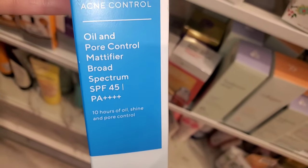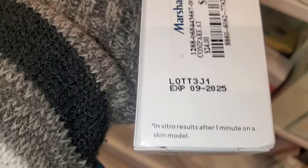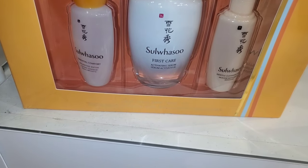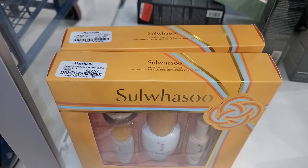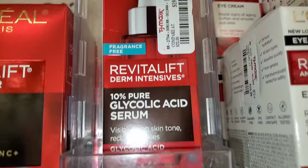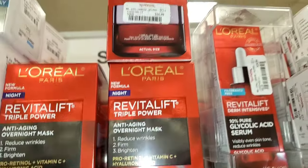They had the Murad SPF 45 which we've seen before for $15. Also for this Korean brand, I found a skincare set with 4 different products in pretty good sizes for $30. They also had these L'Oreal Revitalift 10% Pure Glycolic Acid Serum new there for $20 each, and an Anti-Aging Overnight Mask for $17.